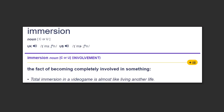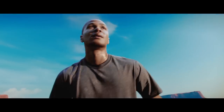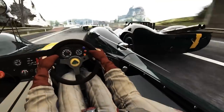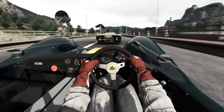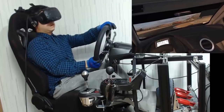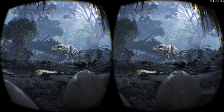The definition of the word immersion is the fact of becoming completely involved in something. It even gives an example: total immersion in a video game is almost like living another life. When we talk about immersion, it isn't an on-off switch. We never feel like we're actually on top of a mountain or driving a real race car around a track, but there are different levels of immersion. Some games and apps are more immersive than others, and you can make some games more immersive by using add-on peripherals, which I'll talk about more later.